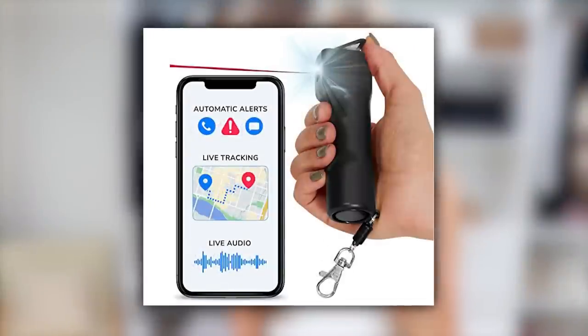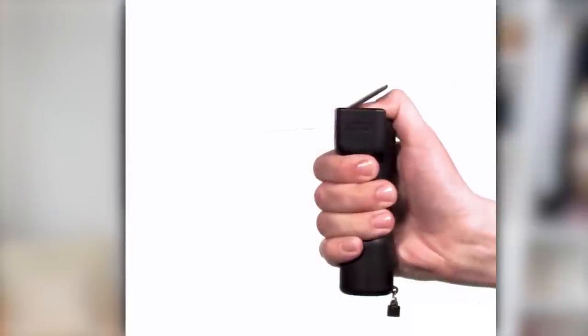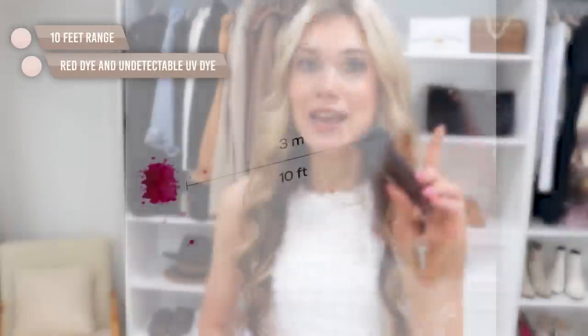I travel a lot alone, and ladies, we all need to be carrying this — it's a five-in-one GPS tracker pepper spray. It's simple to use: download the free app, add contacts to be notified, and 911 is also alerted. Just press it down and lift it up. It has a test mode on the side, a little chain on the bottom, and a red dye so you can identify who was sprayed. It gives me real peace of mind when traveling.